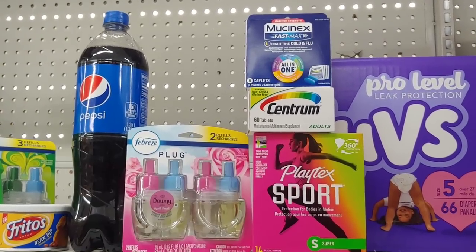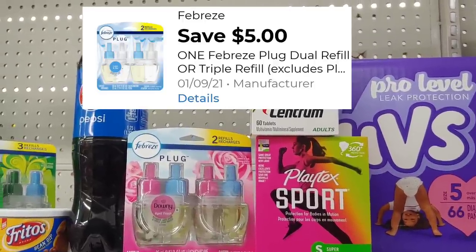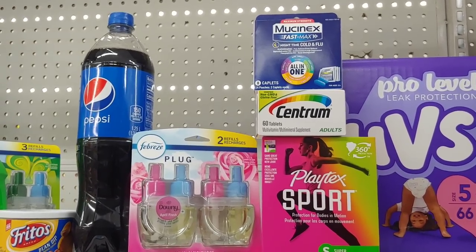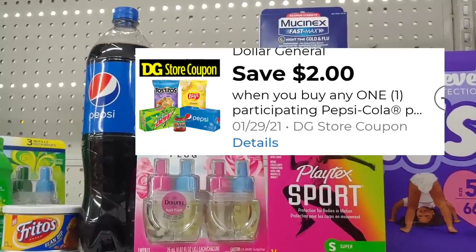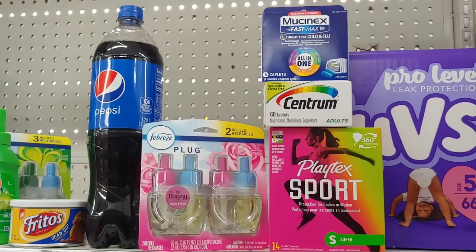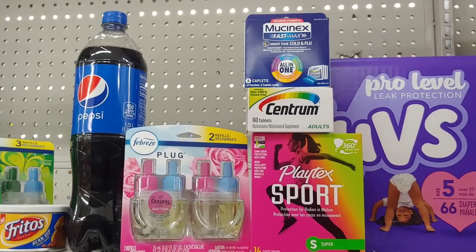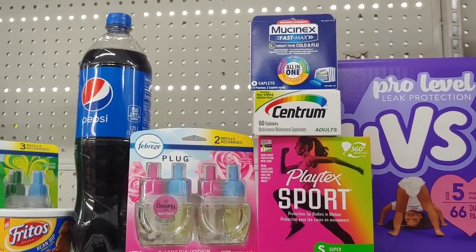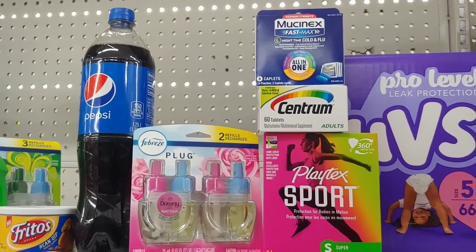I'm picking up the Febreze plug because I have several accounts that still have a $5 digital. This is $9.50, apply that $5 digital and just pay $4.50 out of pocket. Then the Pepsi and the Fritos go together — I'm going to use a $2 digital when you buy any Frito and Pepsi drinks. My total for this transaction is roughly $26.50. I'm using $18 in coupons plus my $5 off of $25, and I should just pay around $3 and some change out of pocket.